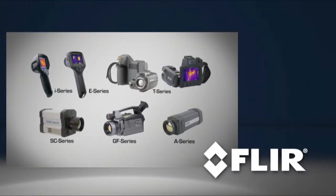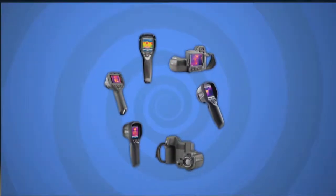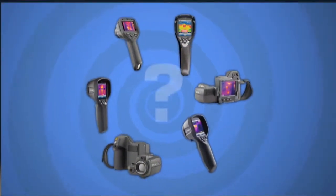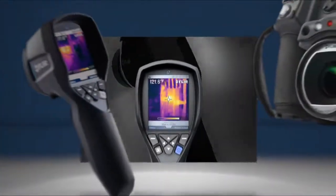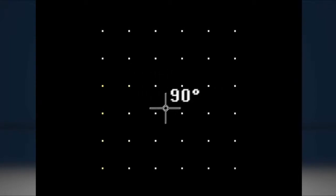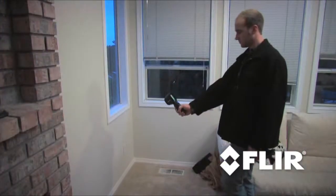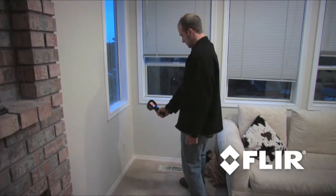FLIR has the widest selection of thermal cameras in the world. The variety is great, but sometimes it can make picking a camera a little confusing. All of these cameras do the same basic thing — they capture thousands of real-time non-contact temperature measurements and display that information as a picture that you can use to find and diagnose problems.